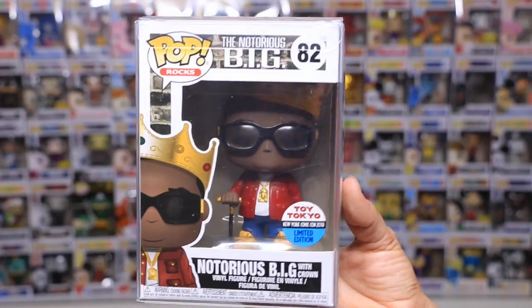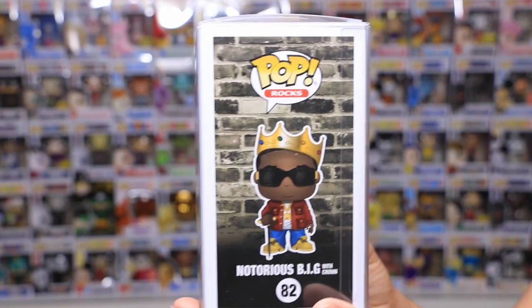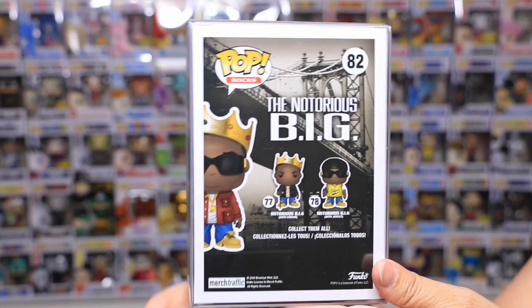Oh my god, my husband was so happy guys. I got him the Notorious B.I.G. This one is the Toy Tokyo New York Comic Con 2018 and this is the one that has the red jacket on. One of the times I was at Hot Topic, I met this guy, super super nice. He told me about this show and that he has a booth there with a lot of pops, a lot of old pops, a lot of grail pops, and everything for really good prices. So I went over there, he invited me to go.